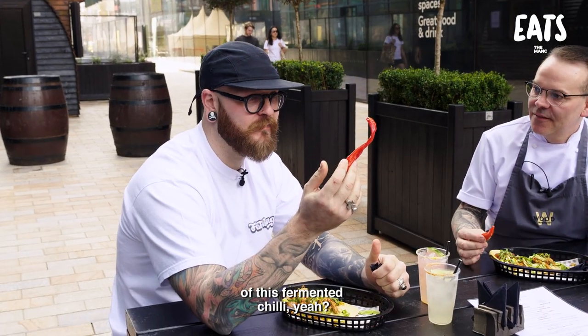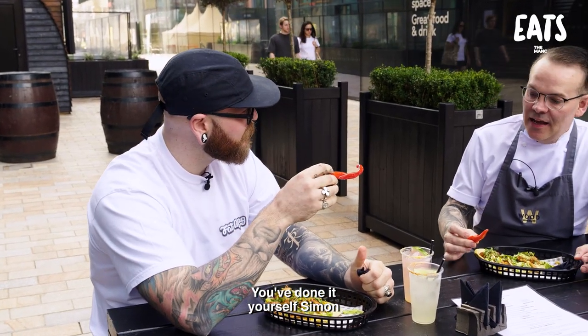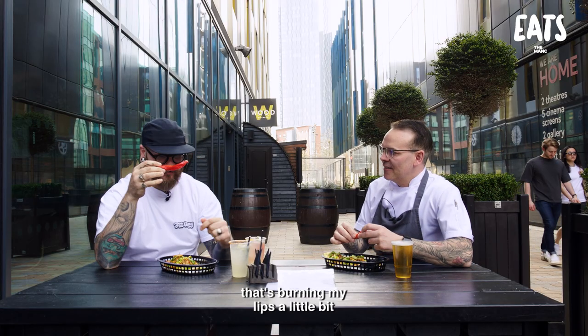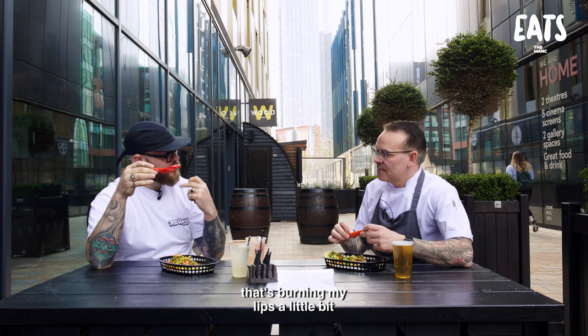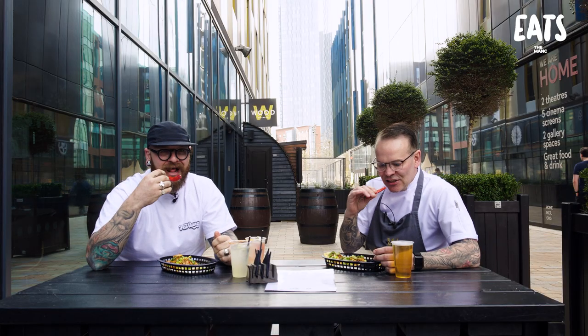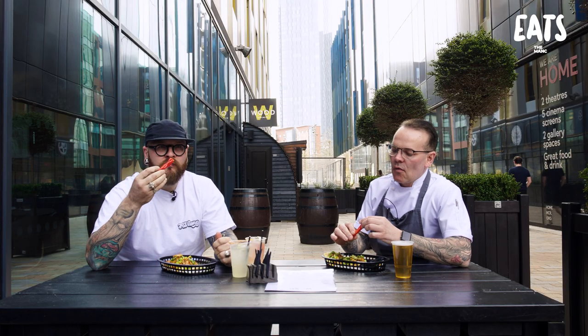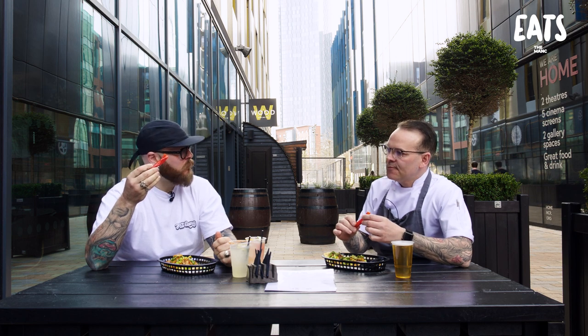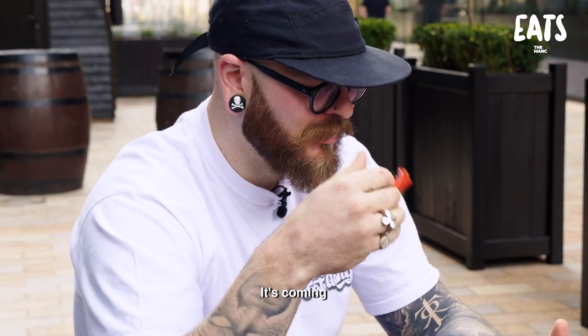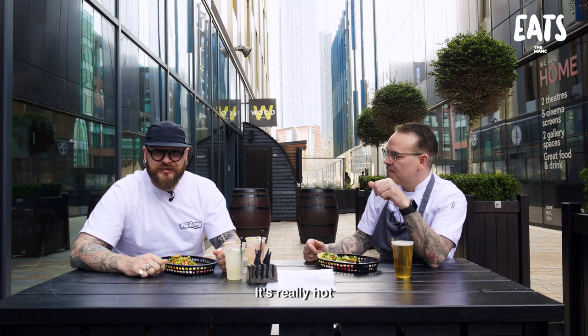So we're going to try some of this fermented chilli - you've done it yourself, Simon. We do all our fermenting in the house. I cannot handle heat very well - that's burning my lips a little bit. I've had a couple of these and it is chilli roulette. Fingers crossed it doesn't blow my head off. It's not so bad. Wait a minute. It's coming. Oh, it's really hot.